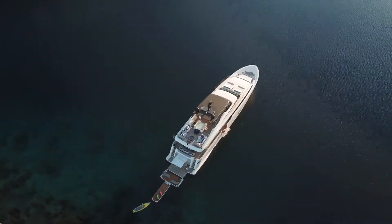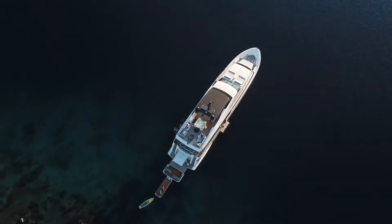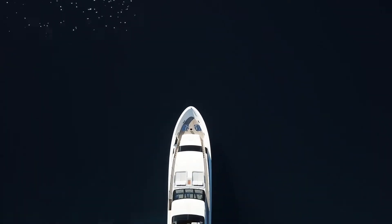Motor Yacht Morning Star, built by world-renowned San Lorenzo, has the Italian flair and modern design aspects perfected.